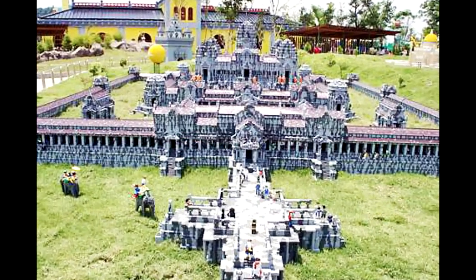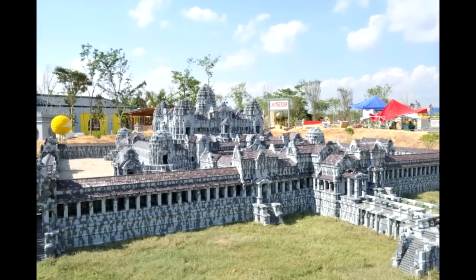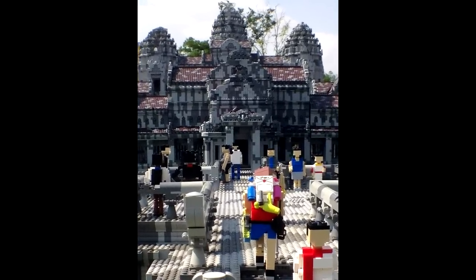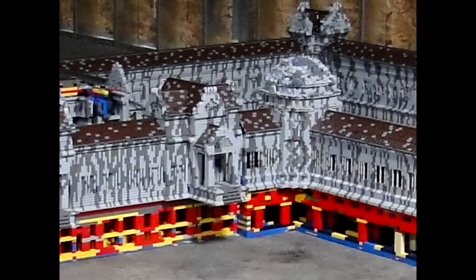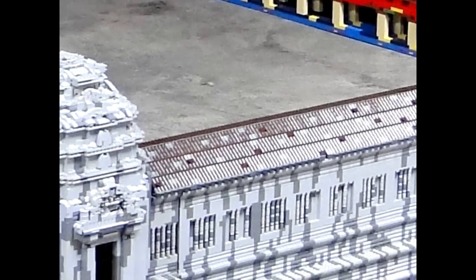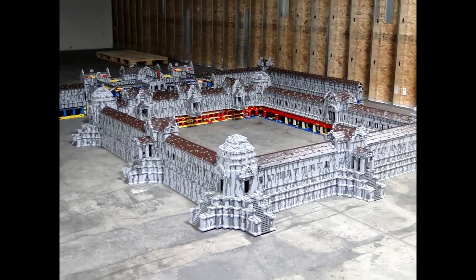I worked on Angkor Wat, which is a Cambodian temple from ancient times. I started at Legoland in 2009 and that was one of the very first projects I began on — doing little tiny detail stack work while they were training me. Eventually my little pieces started collecting and collecting, and I realized the project was huge. I worked with a team of four people and we each worked between six to ten months on it.